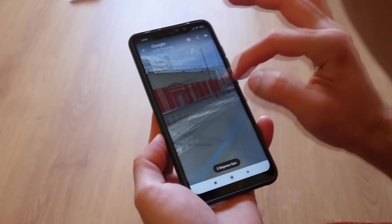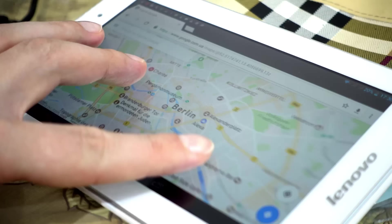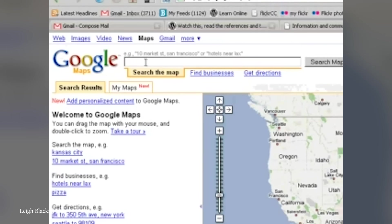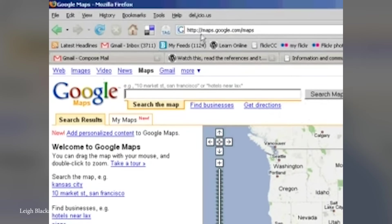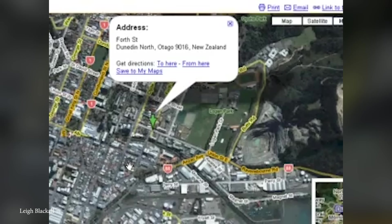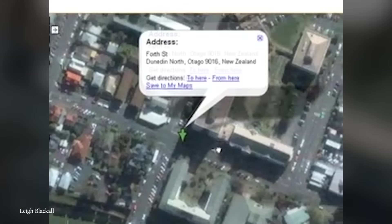Google Maps has become a critical tool for navigation, exploration, and finding hidden corners of the world from the comfort of your screen at home. First launched in 2005, Google Maps has completely changed how we navigate and explore the planet, offering satellite imagery, aerial views, and the popular Street View feature. The idea behind Google Maps came from a Danish company called Where2 Technologies, which was founded by Lars and Jens Ellestrup Rasmussen in 2003.